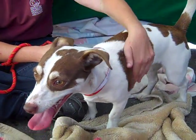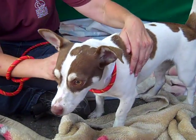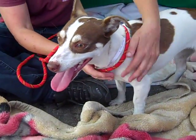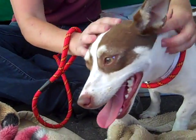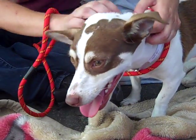This little sweetheart is Fiona. Fiona's ID number at the Baldwin Park Shelter is A4879-327. She is a little female tan and white Parson Russell Terrier mix. She's a youngster, about a year old, came to the shelter as a stray on September 19th out of La Puente, and she weighs about 17 pounds.